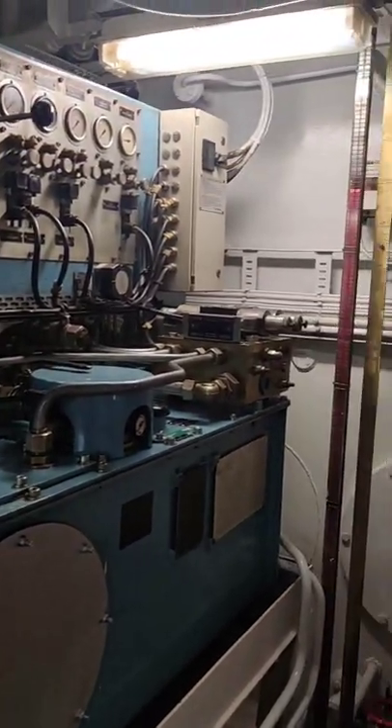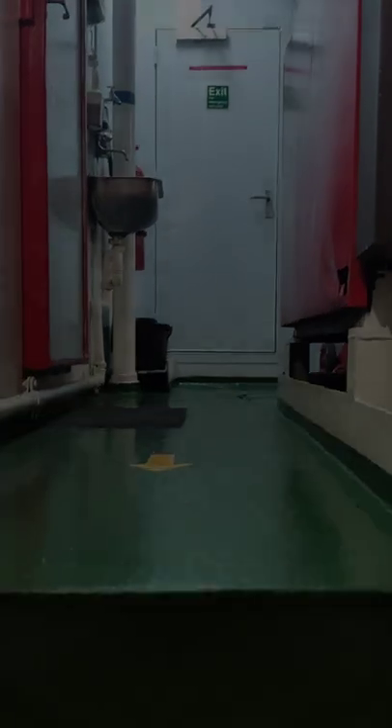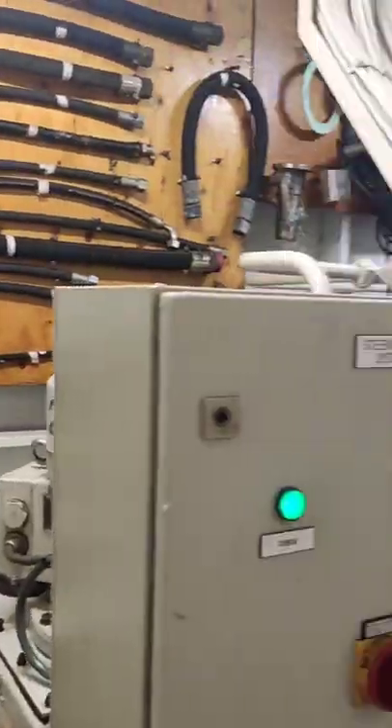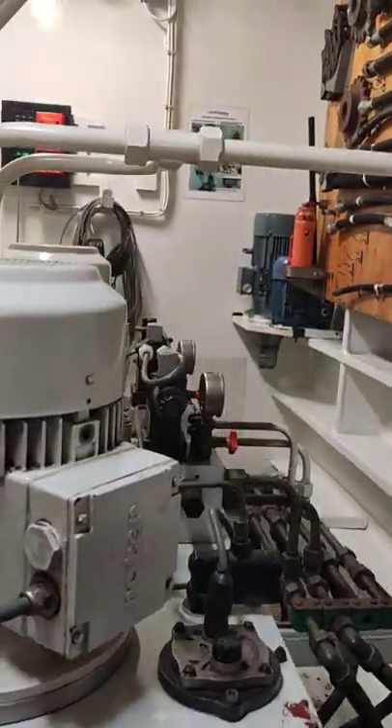This is the controlled pitch propeller local control panel. It is used to control the propeller pitch for a desired ship speed. Let's go up again and check the steering gear room. The steering gear is the equipment provided on ships to turn the ship to the left, or the port side, and the right, or the starboard side.